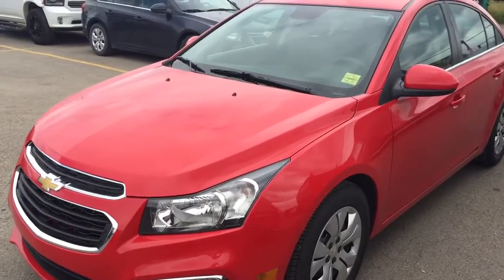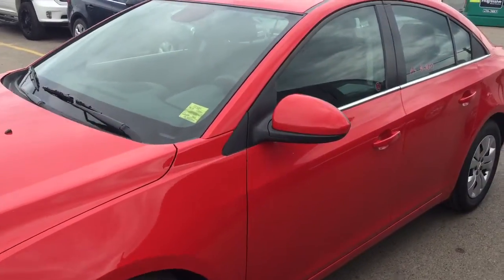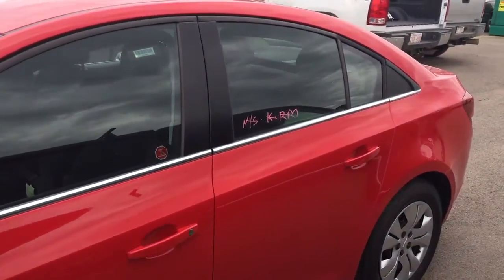Welcome to Davis Chevrolet. This is a pre-owned 2015 Chevrolet Cruze in the color red.